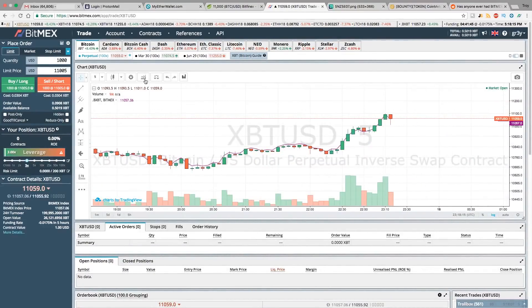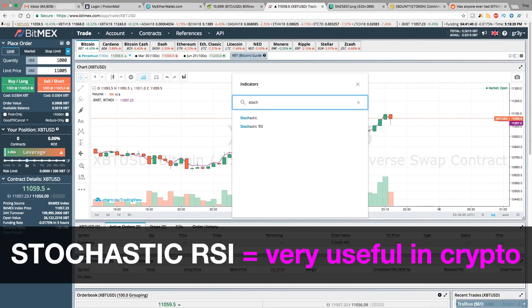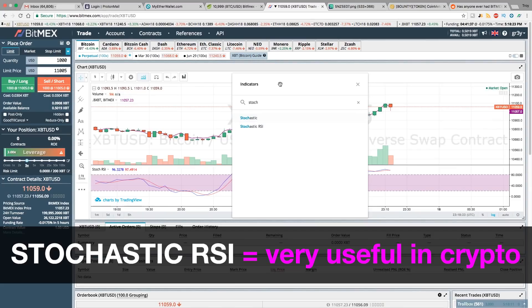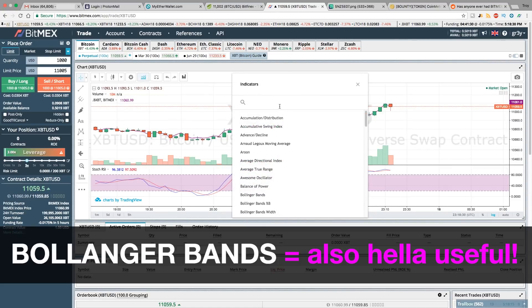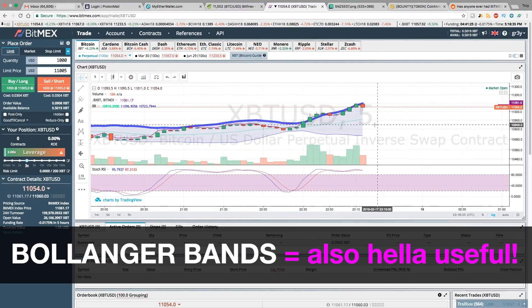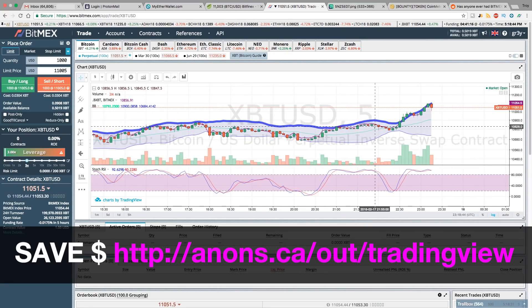You of course have all your indicators here. Let's say we want to set the Stochastic RSI — there it is at the bottom. Let's say we want to add Bollinger Bands. Overall, the BitMEX charting app is using TradingView, so it's essentially the same interface you're going to see at TradingView. That said, I like to have my own TradingView window open as well so I can keep an eye on other exchanges easily.